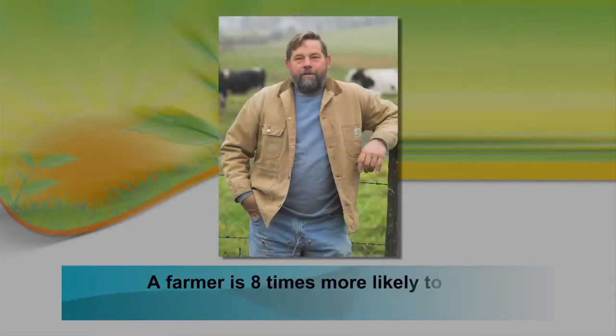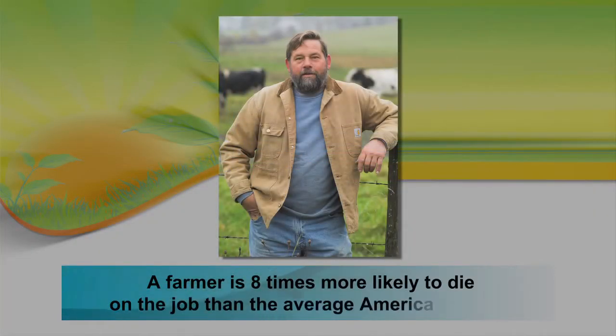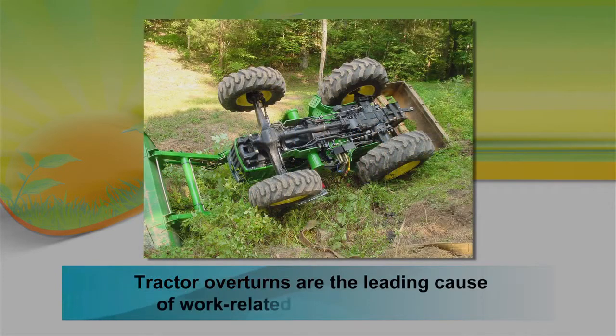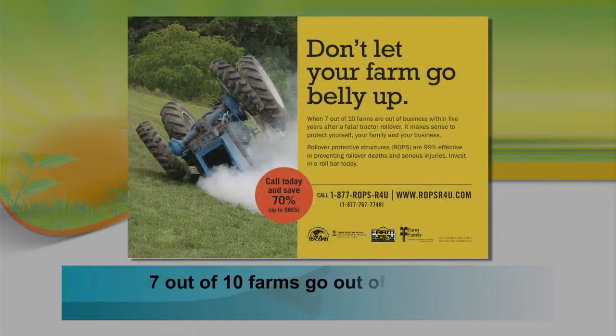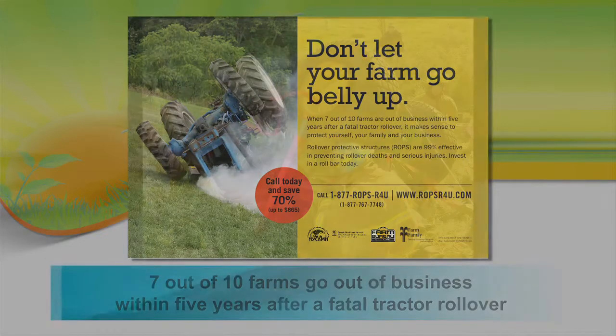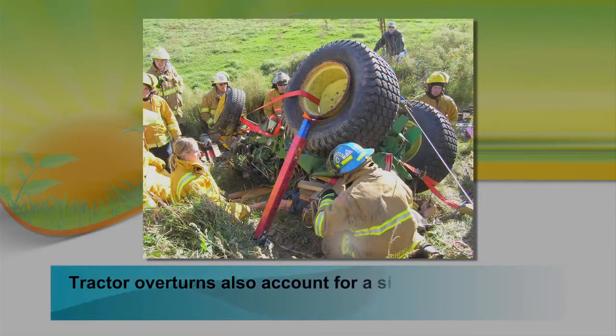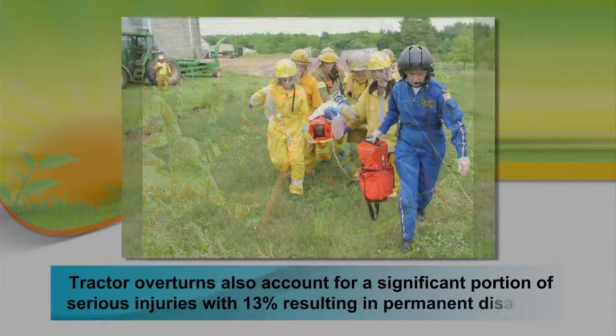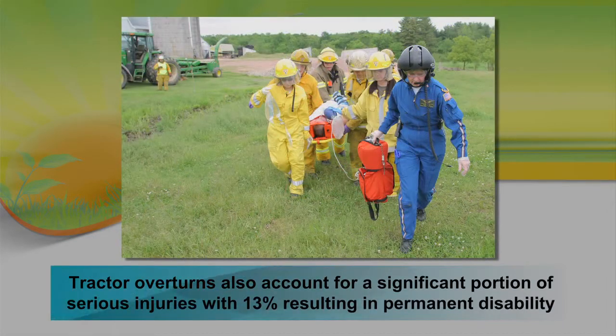A farmer is eight times more likely to die on the job than the average American worker, and tractor overturns are the leading cause of work-related deaths on the farm. Seven out of ten farms go out of business within five years of an overturn fatality. Tractor overturns also account for a significant portion of serious injuries to farmers, with 13% resulting in permanent disability.